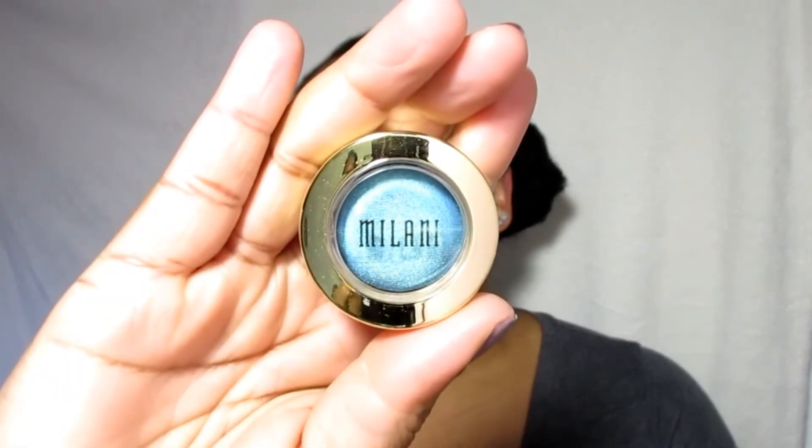My next favorite is by Milani again — the Bella Eyes gel eyeshadow line. I've been looking at this teal color for so long, but when I finally decided to get it, I ended up getting a pink one. It turned out to be a highlighter and I didn't realize that until after. I'll do a more in-depth video on my collection so you guys can see them closer and I'll do swatches.